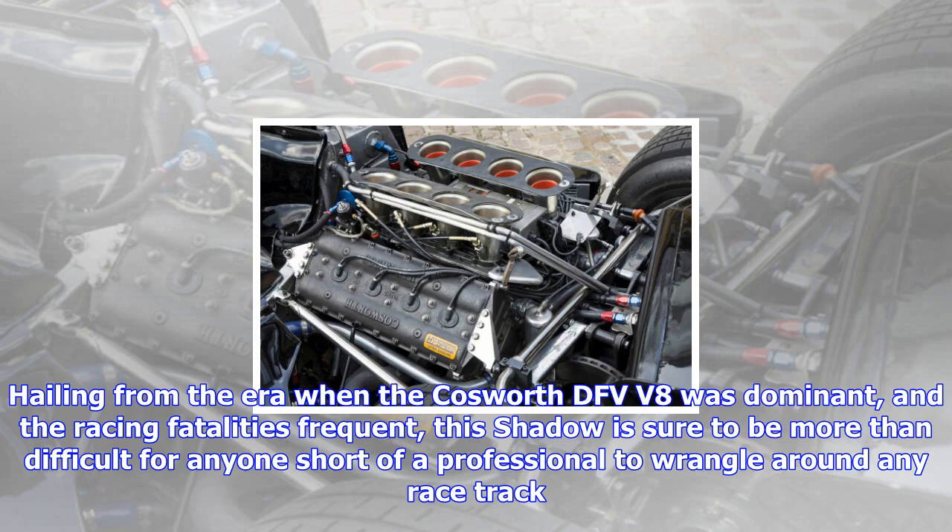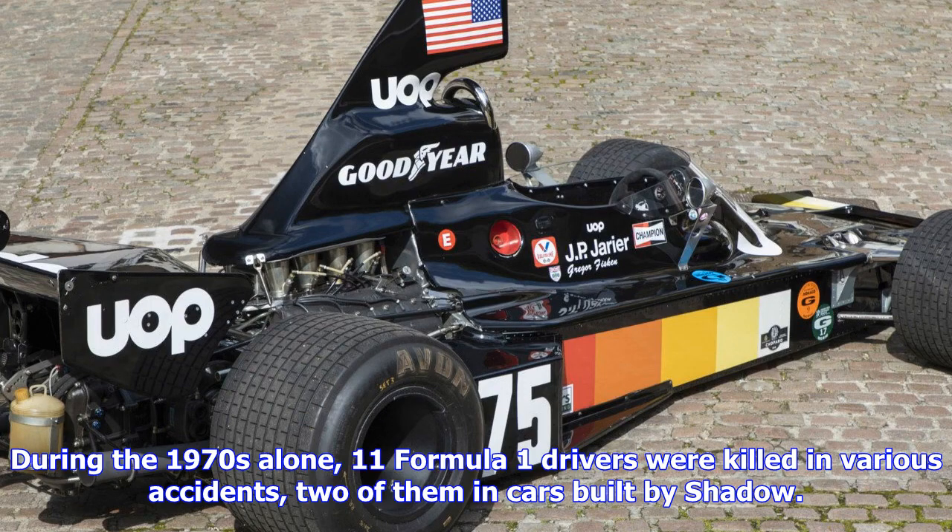Hailing from the era when the Cosworth DFV V8 was dominant and racing fatalities were frequent, this Shadow is sure to be more than difficult for anyone short of a professional to wrangle around any racetrack.